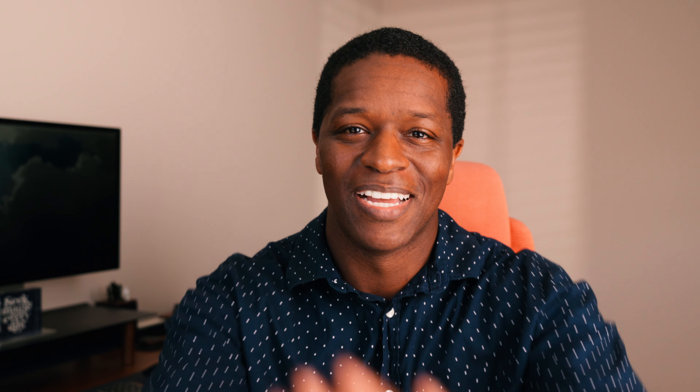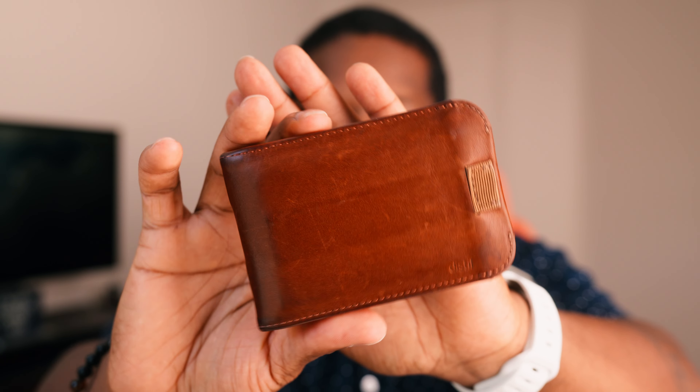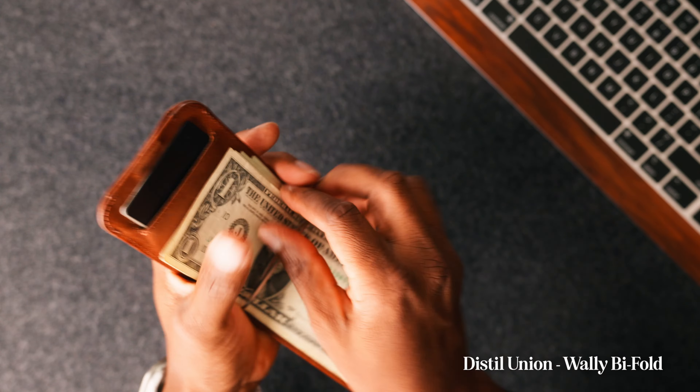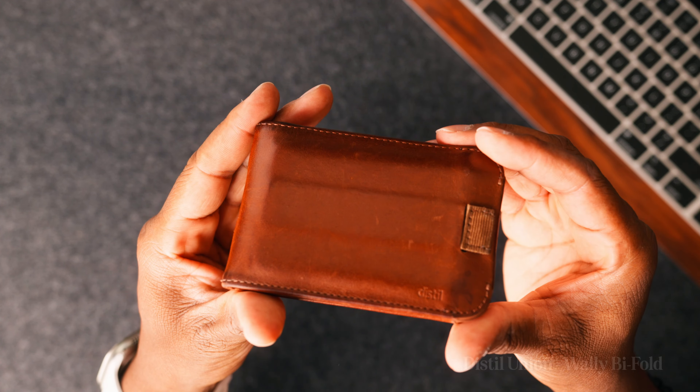You've got to keep your lips from getting chapped too, so I use Vaseline Lip Therapy — nothing too much to talk about, just what I use and like. My wallet of choice is also from Distil Union; I've been using it for the last three years. It has all the features I need and I keep coming back to it. It has a pull tab for all my cards, a money clip, and internal pockets for cards you want quick access to, like your ID.